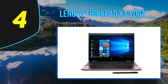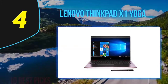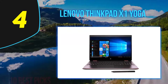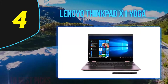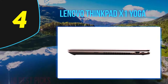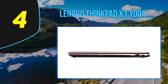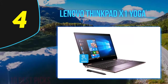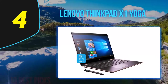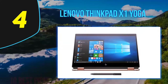The laptop itself features a 10th-generation Intel Core i5, a 1080p IPS touchscreen, up to 16GB RAM, and a 512GB SSD. You can also add the optional WQHD 2.6K IPS display with 100% sRGB coverage and 400-nit brightness.